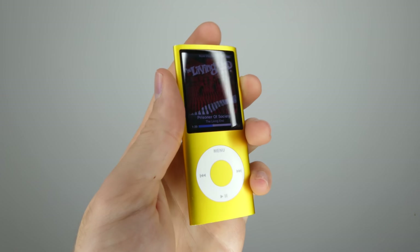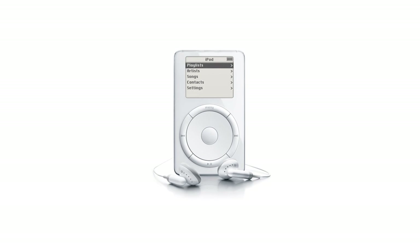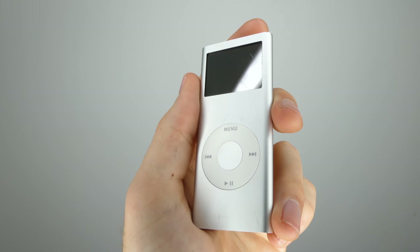Today we will be focusing on the few iPods I currently have. I used to have an early second generation 20 gigabyte iPod Classic, but I don't know where that ended up sadly. I also want to send a big thanks to Harry for donating this second generation iPod Nano for the video.